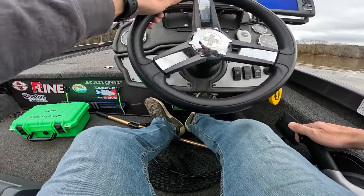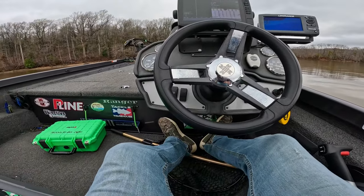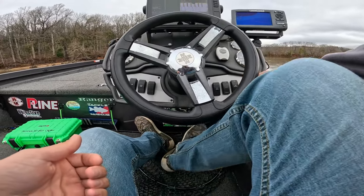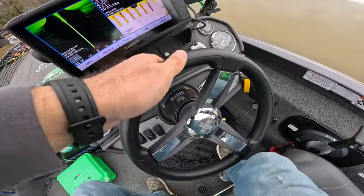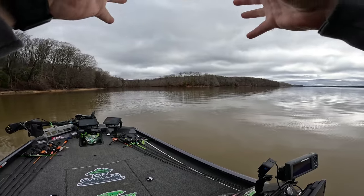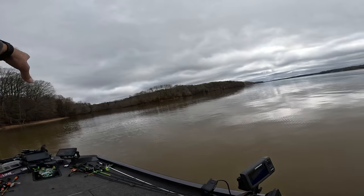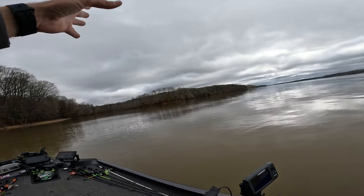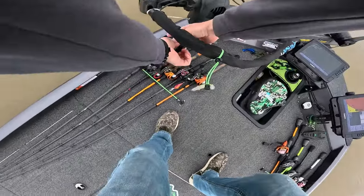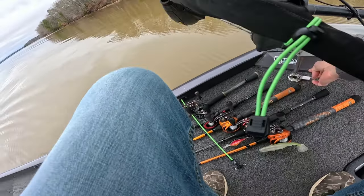Alrighty y'all, we have gotten to our first spot. What we're going to do is fish this creek and work our way in. We have water temps of 51.9 — really, really good. We have a creek right here off the main lake that goes in, with a good sloping left bank. A lot of times these fish will push up in this pocket to spawn. We're right here kind of in this pre-spawn phase, at the beginning of March.